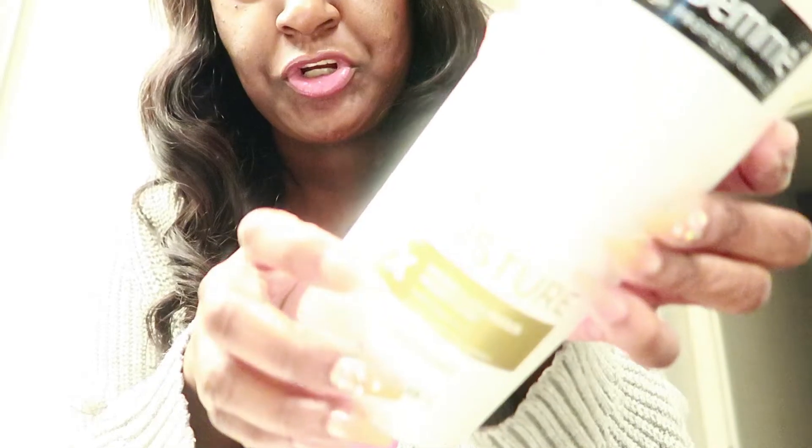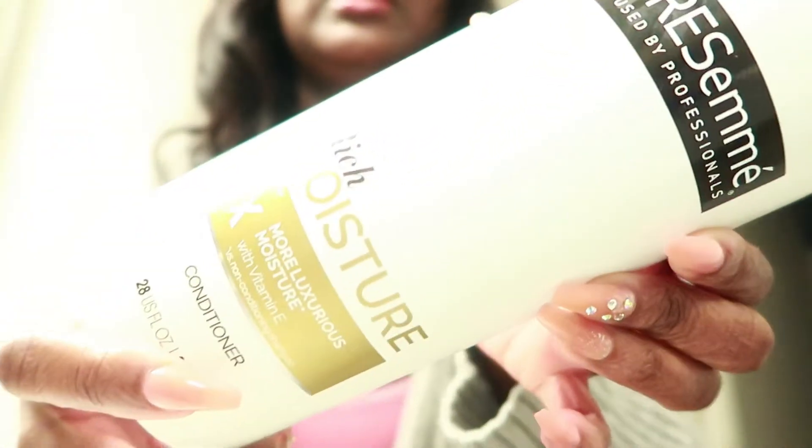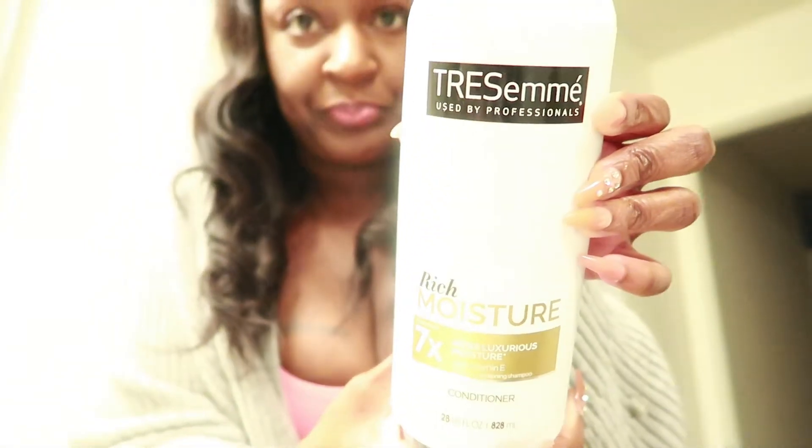The shampoo — this is the Tresemmé Rich Moisture — this is the one that was recommended for me to use on the hair. I did wash the bundles when they first came in the mail. I was kind of nervous, but once I washed them I liked the hair a lot more. It does get a little bit frizzy, so they recommend that you use some kind of polish — I think it's called Proclaim Gloss. They recommend using a little bit of that to help control any type of frizz.